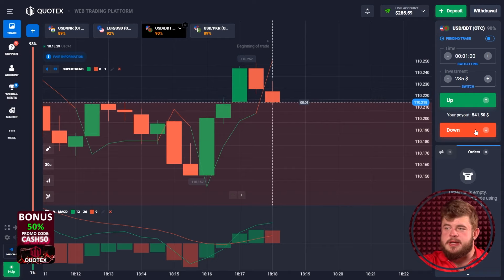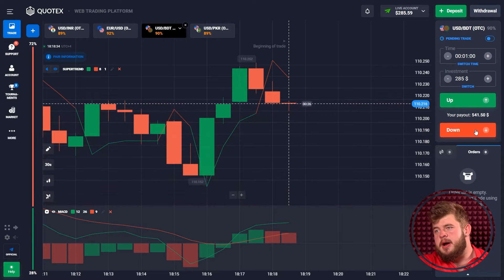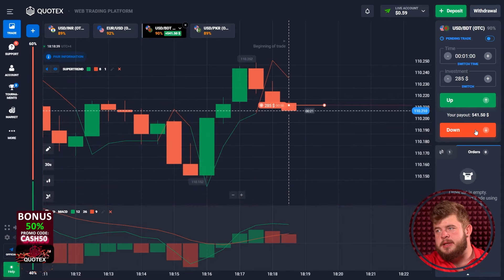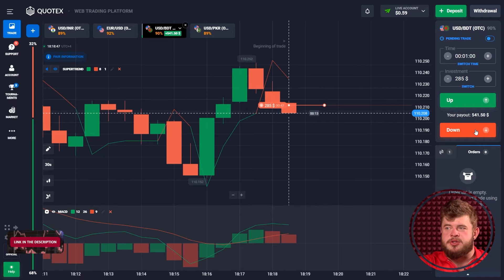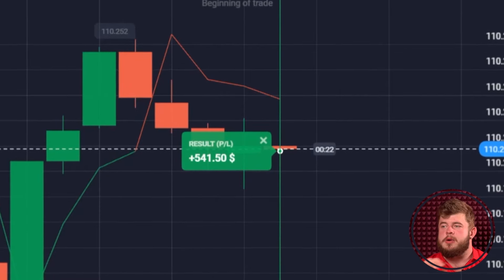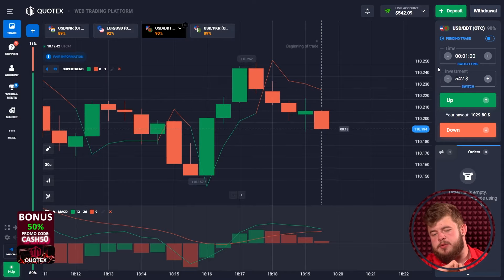Price has shown the bearish consumption of the previous bullish candle. We are in a down-going trend right now. That's why we're opening a sell position in continuation of this movement. We have invested $285 here, expecting the continuation of the current drop. Now I'm changing my investment to $542. This trade was a profitable one — we have around $542.